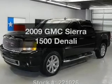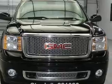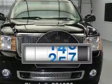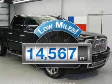Introducing the 2009 GMC Sierra 1500. If you're looking for a first-rate auto, this one could be yours today. Why worry about high mileage? Choosing a ride with lower mileage is the right choice for your busy life.